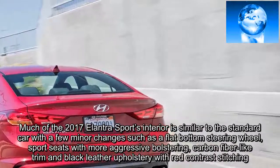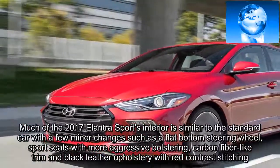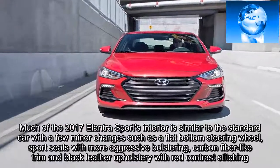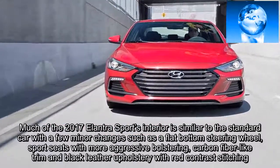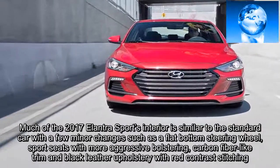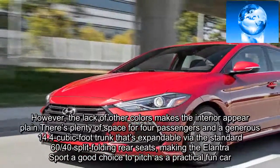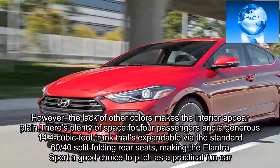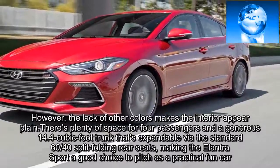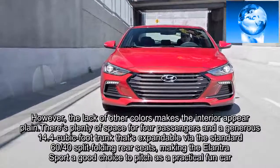Much of the 2017 Elantra Sport's interior is similar to the standard car with a few minor changes such as a flat-bottom steering wheel, sport seats with more aggressive bolstering, carbon fiber-like trim, and black leather upholstery with red contrast stitching. However, the lack of other colors makes the interior appear plain. There is plenty of space for four passengers and a generous 14.4-cubic-foot trunk that's expandable via the standard 60/40 split-folding rear seats, making the Elantra Sport a good choice to pitch as a practical fun car.